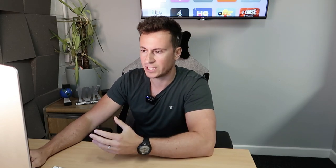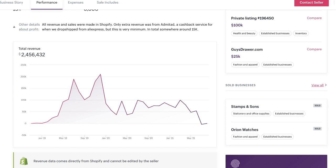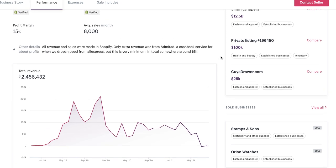All the numbers on Exchange are imported directly from Shopify so they can't be edited — it's all legit. It also gives you a breakdown per month of where their sales came from. We can see they had a spike in Q4 2019. If you want to get started, take inspiration from these guys and just start building your store today. In total they made just under two and a half million dollars in revenue.